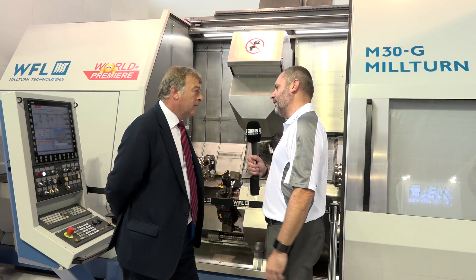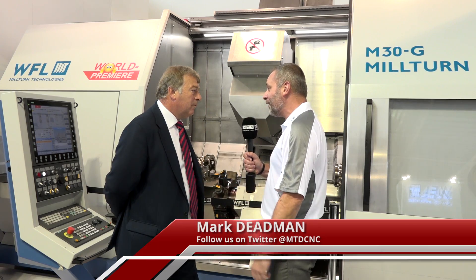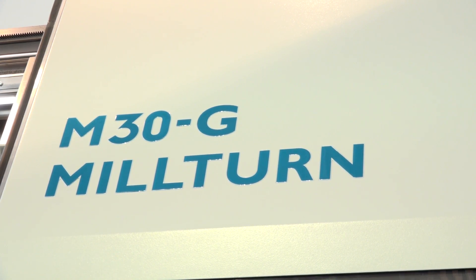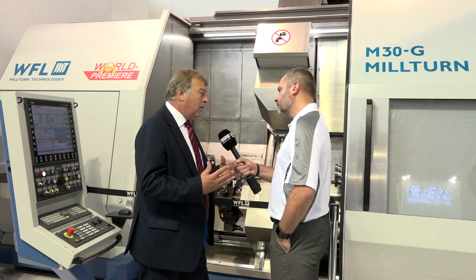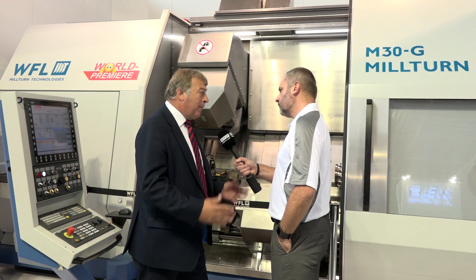Simon, thank you very much for your invitation to WFL stand here. It's EMO 2017, another world premiere — the M30. Tell me why. Mark, good morning. Nice to see you here again on the WFL stand this morning. The M30, world premiere. This machine has been introduced by WFL, whereas all the machines that we normally manufacture are bespoke and built around particular applications.